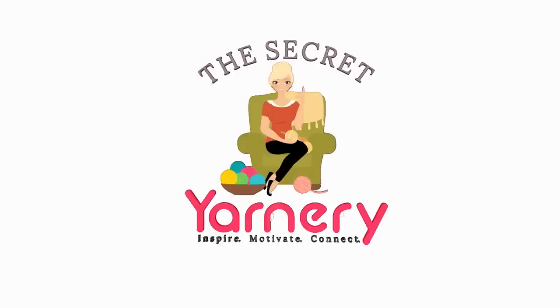Hi, this is Krista at The Secret Yarnery. Welcome to our crochet podcast episode 65 - that is such a good number, right? I'm totally into it. Welcome back to all my returning subscribers and friends. Thanks for inviting me over. If you're new and popping by for the first time, welcome. My name is Krista and this is The Secret Yarnery.